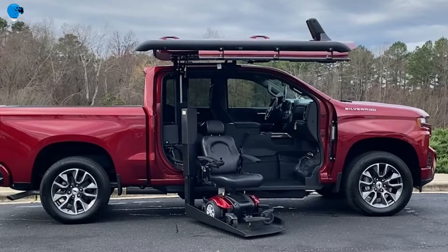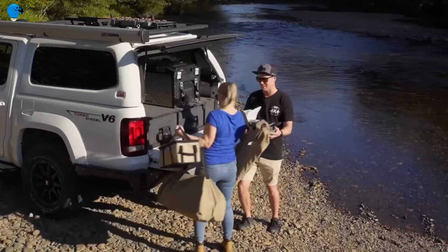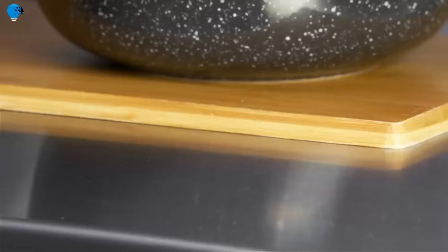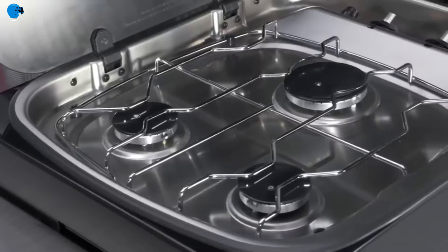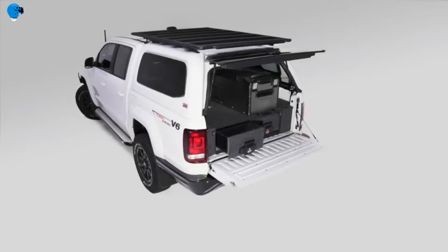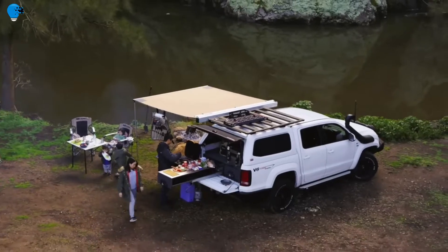Number 7: the ARB Slide Kitchen. "Packing everything but the kitchen sink" was once a joke about overpacking, but with ARB's latest release it's part of the normal camping package. The ARB Slide Kitchen is an integrated kitchen that slides out of a drawer housing and sets up in just 15 seconds, featuring a bench top, gas stove, utensils drawer, and a kitchen sink.